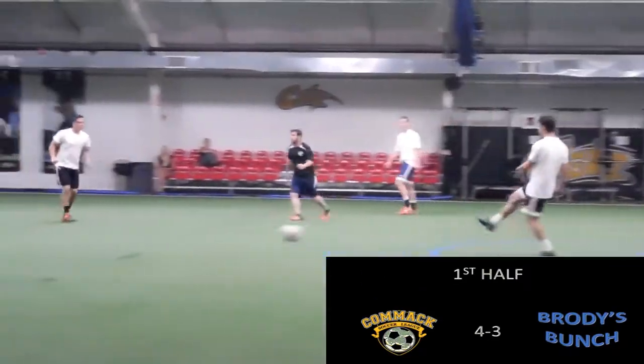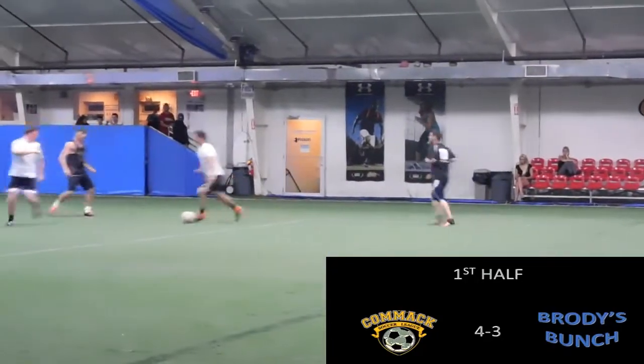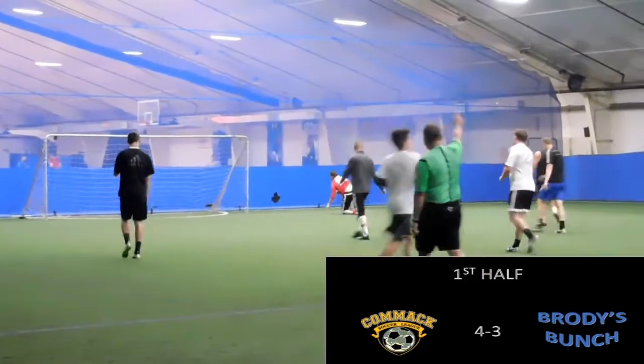Noah Gittleman now for Comac, finds Gene in a little bit of space. Turns his man, goes one-on-one, has a hit, and it's well saved by Brody's keeper.